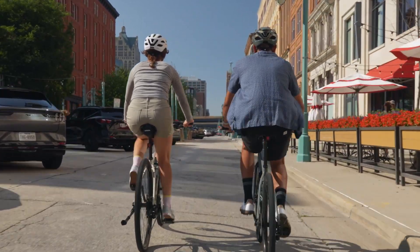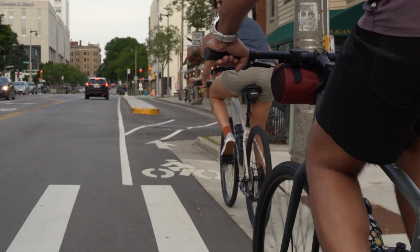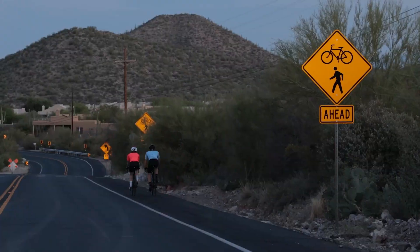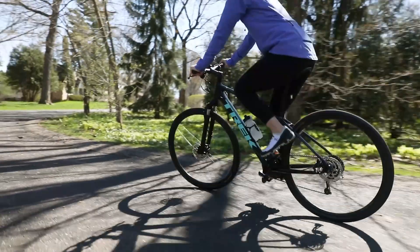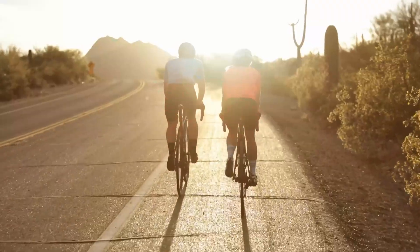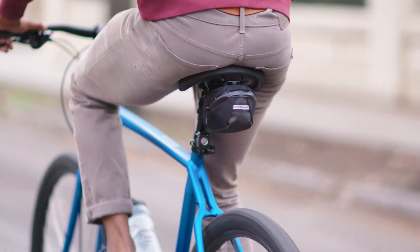Using a tail light with an interruptive flash pattern during the day makes you up to 240% more noticeable than no light at all, and 140% more noticeable than a steady light. All Trek daytime running light taillights use an interruptive flash pattern made for grabbing attention in full daylight.